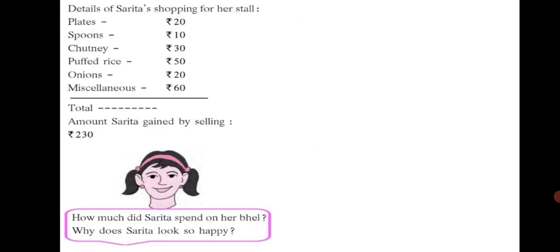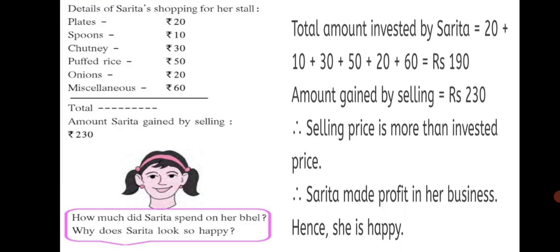Whereas, the details of Sarita's shopping for her stall is given. The amount Sarita gained by selling is Rs. 230. Total amount invested by Sarita when you add up you get Rs. 190. Whereas, amount gained by selling is Rs. 230, which is more. Selling price is more than invested price. Therefore, Sarita made profit in her business. Hence, she is happy.